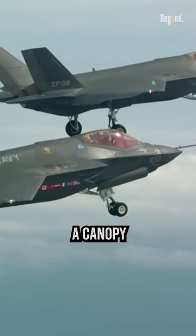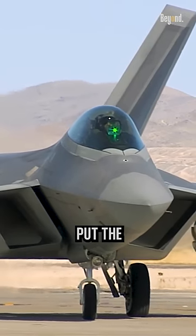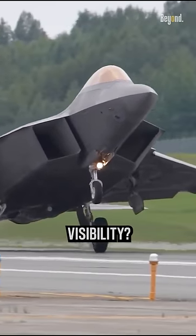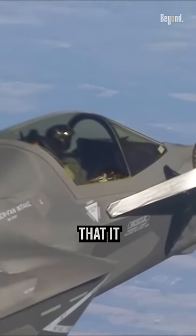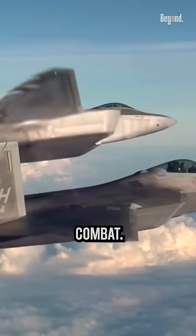The majority of fighter jets use a canopy-style cockpit on top of the aircraft for the pilot to sit in, and why not put the cockpit inside a transparent nose for better visibility? One reason fighter jet canopies are on top of the plane is that it allows the pilot to have a 360-degree field of vision, which is crucial for air-to-air combat.